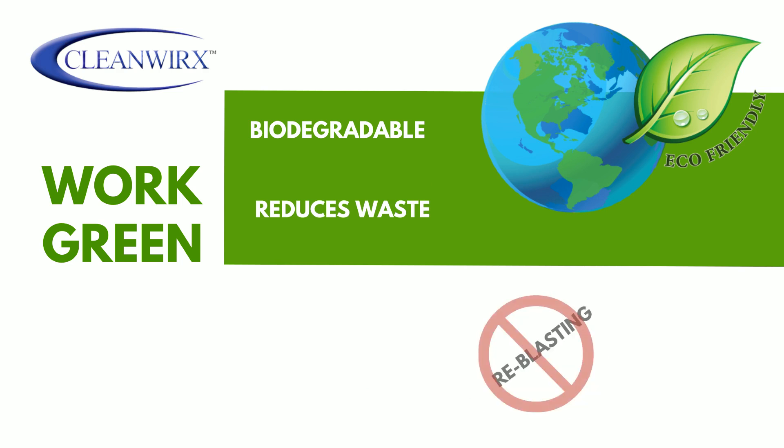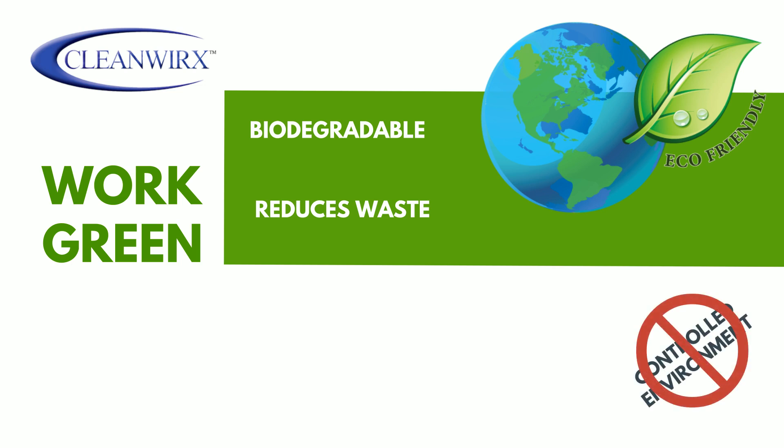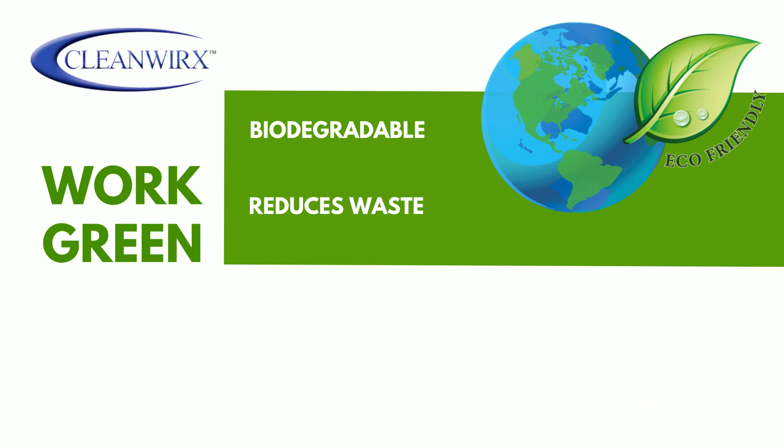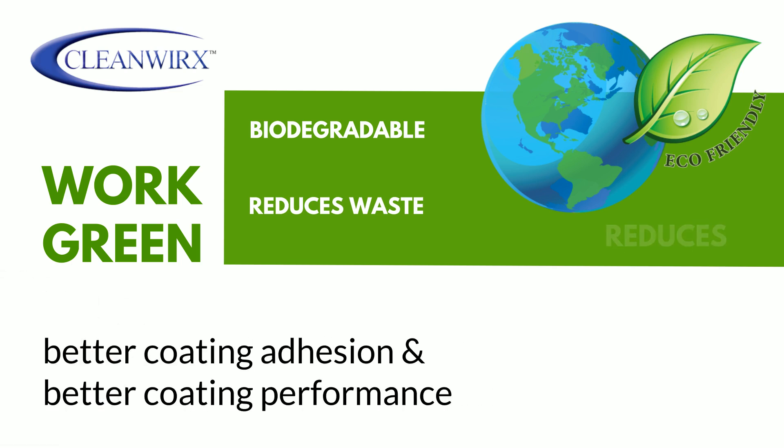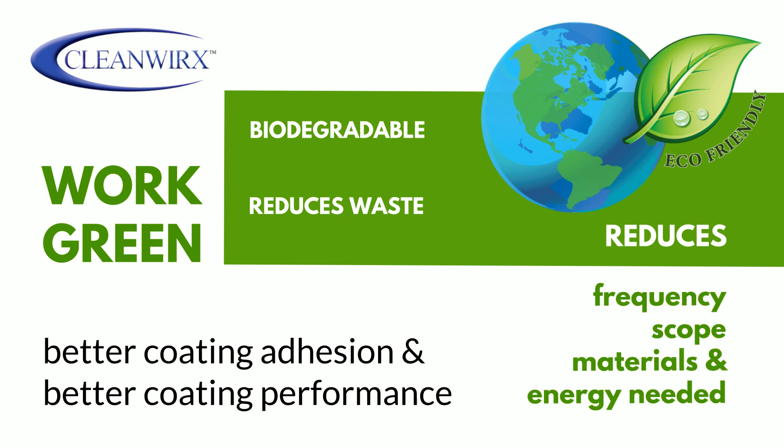CleanWorks makes dehumidification, re-blasting, and controlled environment measures redundant. Also, coatings applied following CleanWorks treatment demonstrate better adhesion and perform better for longer intervals, cutting down on the frequency, scope, materials, and energy needed to perform coating maintenance services.